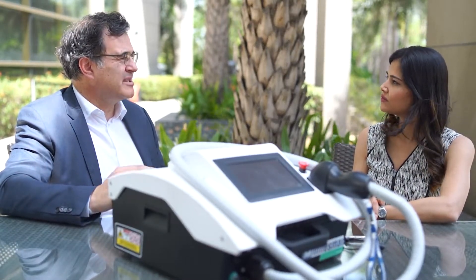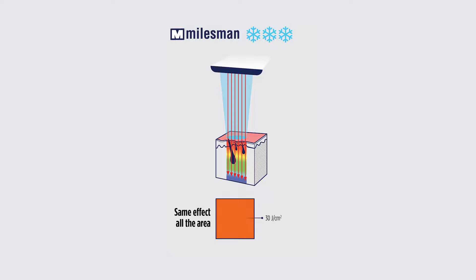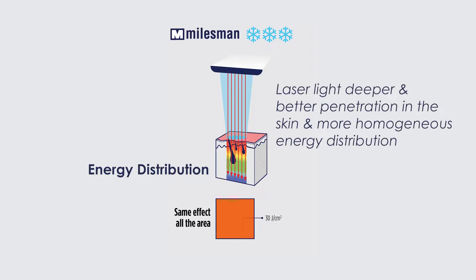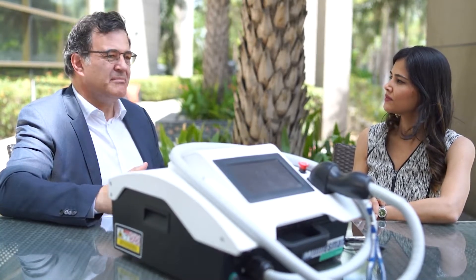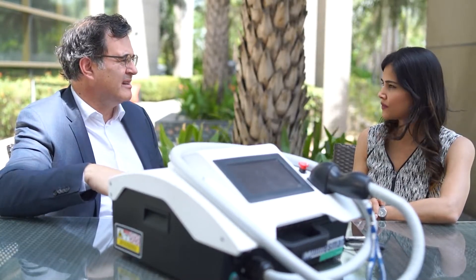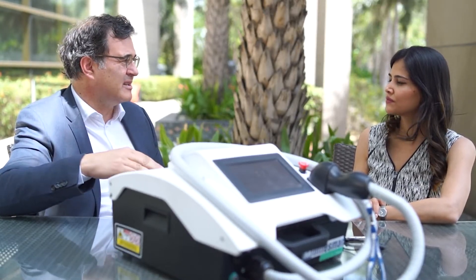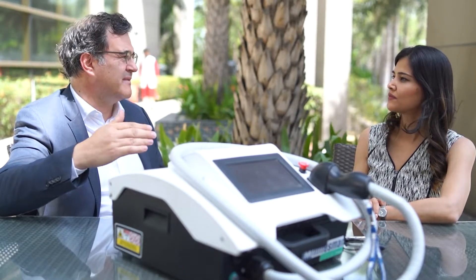So we decided to develop a special technology — its name is Vixo — that distributes the energy evenly across the entire spot, keeping the same fluence throughout. That makes something really good: we reduce the side effects. Whenever a laser is painful or burns, it is because there is that super-high fluence in the center of the spot. By distributing the energy evenly across the spot, we can reduce this effect. In fact, we have reduced over 60 to 70 percent of the side effects compared to other lasers.